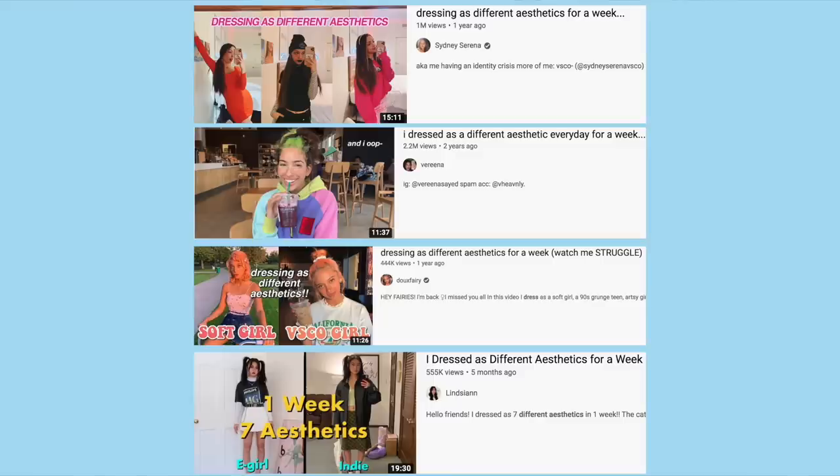Hi, it's me Katie, welcome back to Steal the Spotlight. For this week's video I am going to be dressing in different aesthetics. I know this was popular like over a year ago at this point, but I just felt like getting out of my comfort zone and this felt like a good way to go about it. Let me know what aesthetics you guys are loving and maybe I can feature some of them in a part two if you're interested.